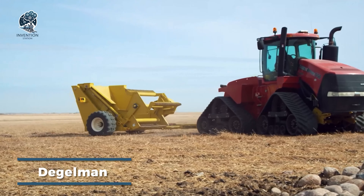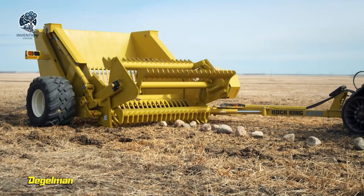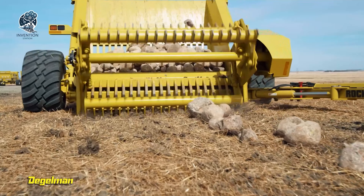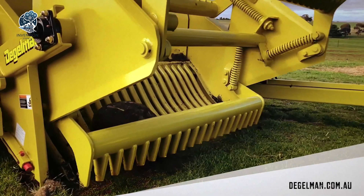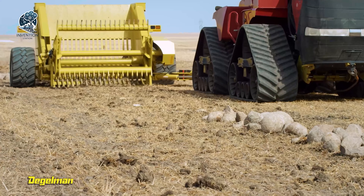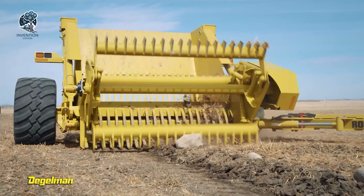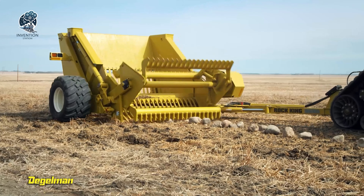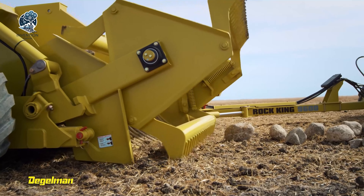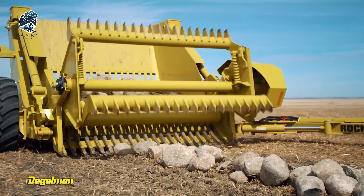Now we have the Deagleman Rock King, a robust rock picker crafted for heavy-duty field clearing, making the process efficient and effortless. Ideal for farmers and contractors seeking to optimize time, save money, and maximize productivity, this machine boasts a large, high-capacity hopper capable of holding a considerable number of rocks. Adding to its prowess is a hydraulically driven reel that rotates and adeptly collects rocks. The Deagleman Rock King is a time-saving, money-efficient ally ensuring rocks are cleared with ease and making way for smoother and more efficient farming operations.